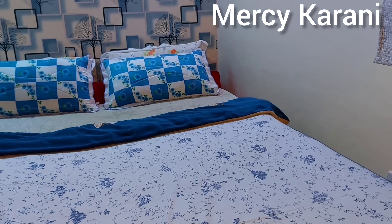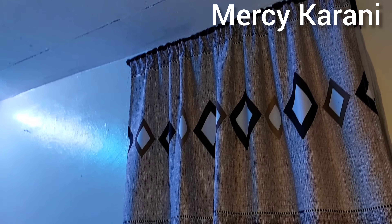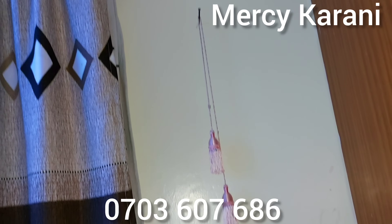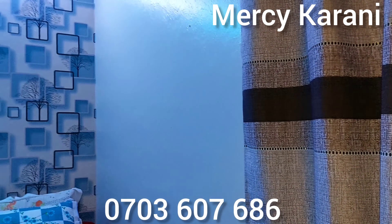What do you think? Let me know on the comment section. If you have any questions, you can ask in the comments. If you want us to document your house, you can call me on 0703 607 686. You can also text. Until next time, bye bye!